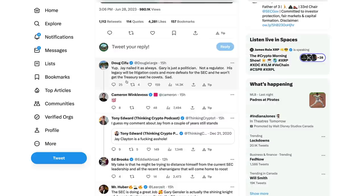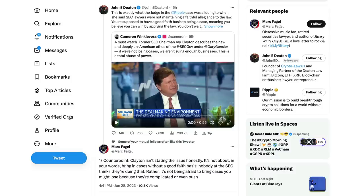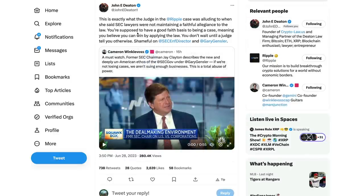John Deaton commenting: 'This is exactly what the judge in the Ripple case was alluding to when she said SEC lawyers were not maintaining a faithful allegiance to the law. You're supposed to have a good faith basis to bring a case, meaning you believe you can win by applying the law. You don't wait until a judge tells you otherwise. Shameful on SEC enforcement director and Gary Gensler.'